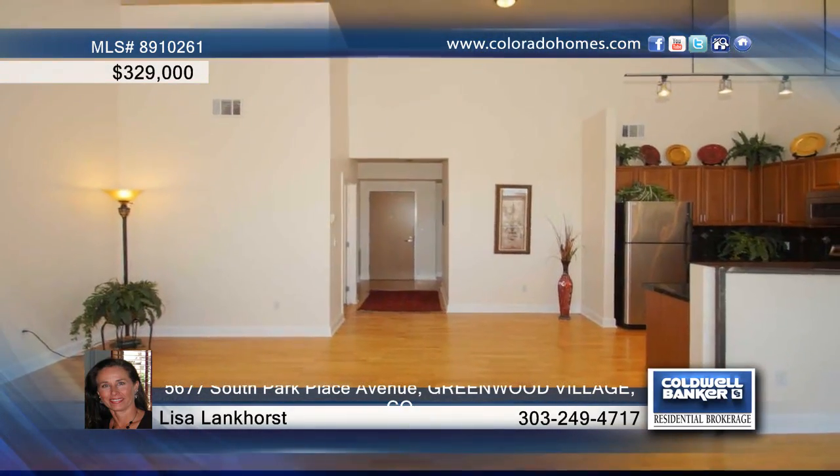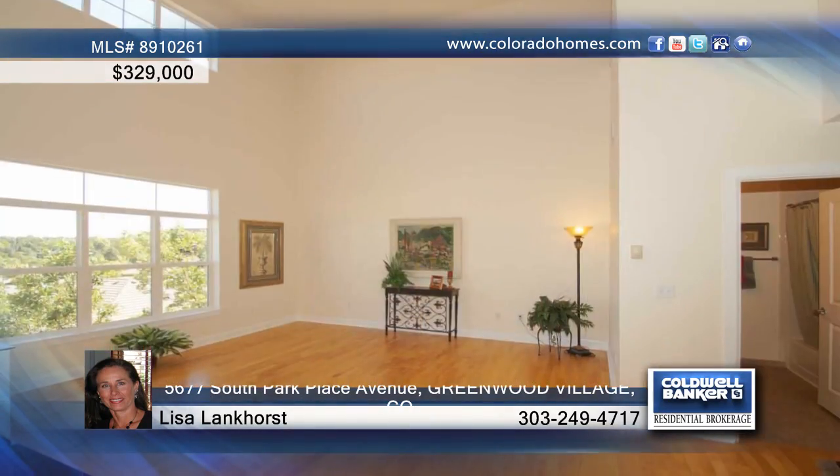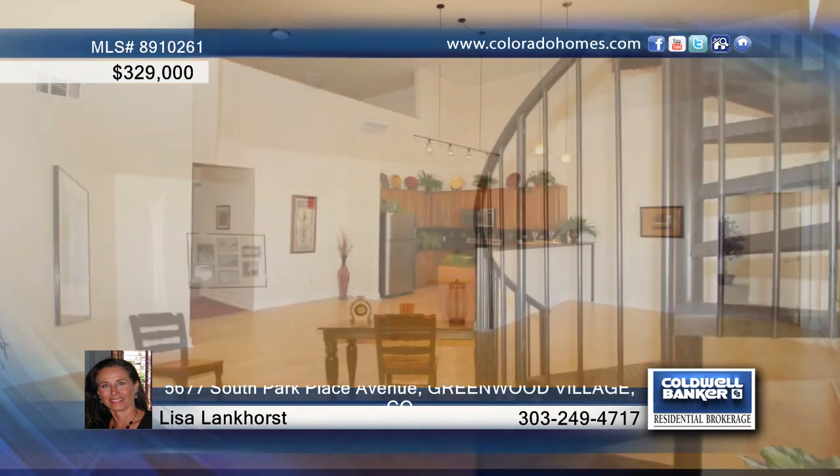In the heart of Denver Tech Center is this two-bedroom, two-bath, top-floor corner unit. You'll love the vaulted ceilings throughout as well as the freshly painted interior.